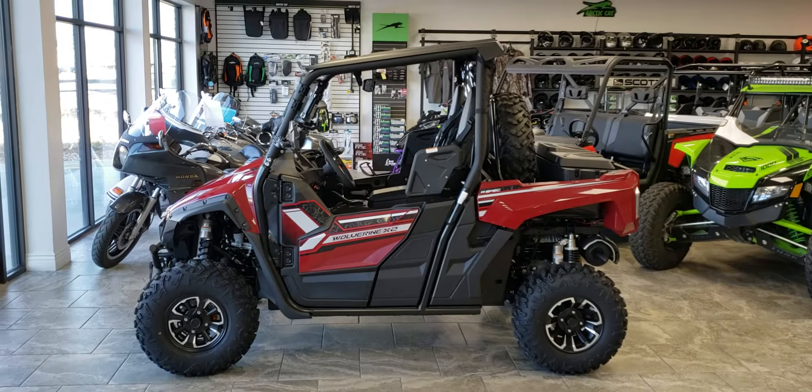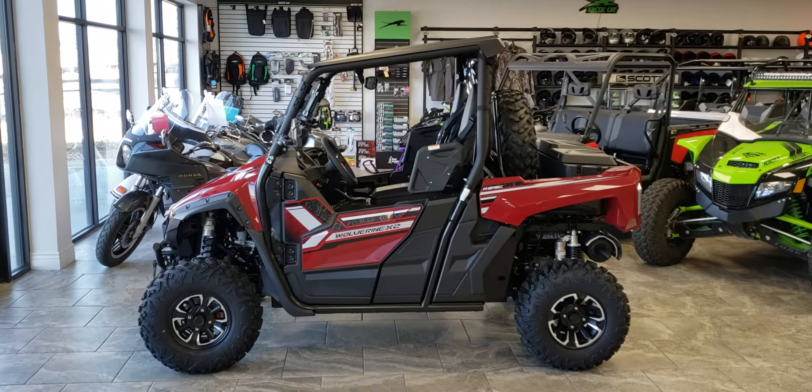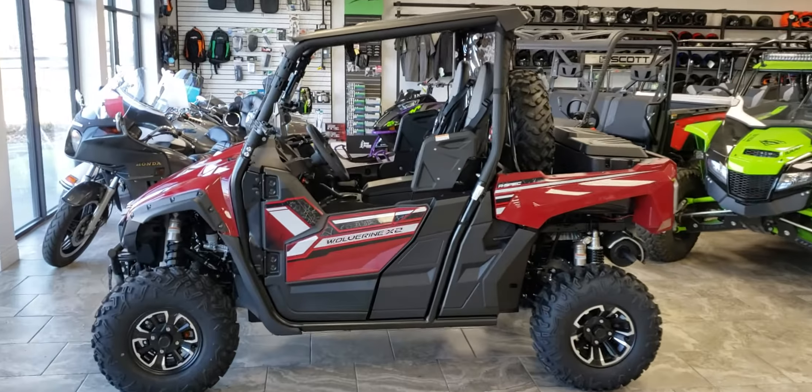Good morning everybody, it is September 14th, 2019. You're looking at a 2019 Yamaha Wolverine X2. We've done some accessories on this and wanted to do a walk-around and show you a little bit about the machine.